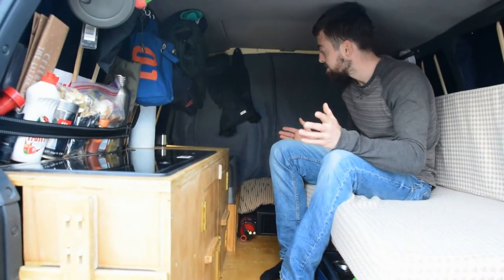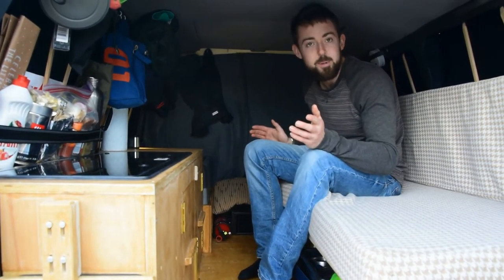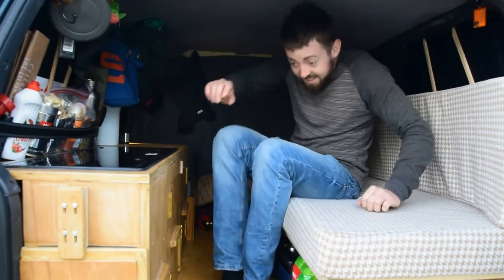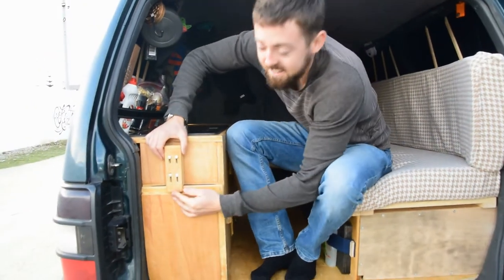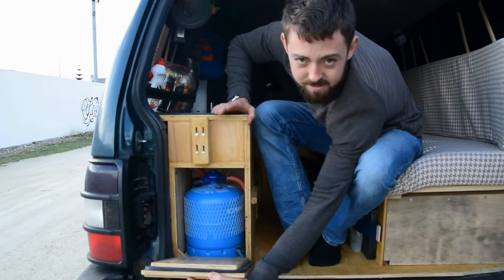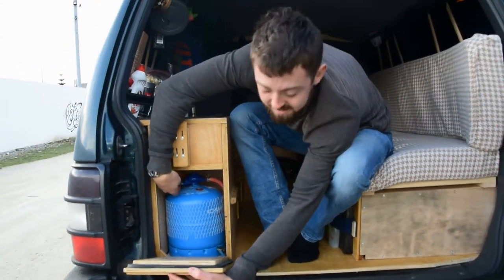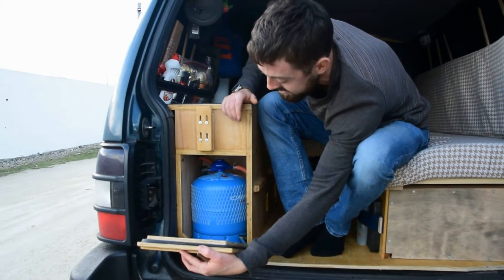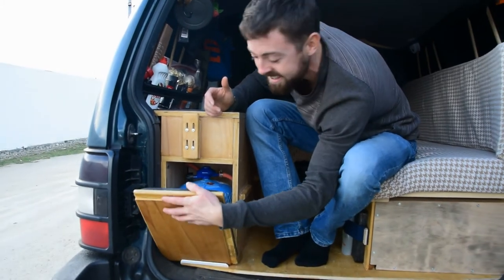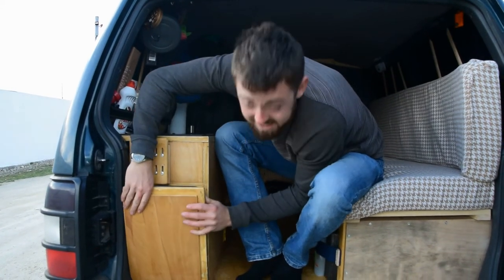I think that's about it for inside the camper. Oh, one more thing — let me show you our gas storage. We have a two-point-something kilo camping gas bottle in there with its regulator and pipes to the outside for breathing. That's new for us so I can't tell you how long it will last, but we'll see and keep you updated.